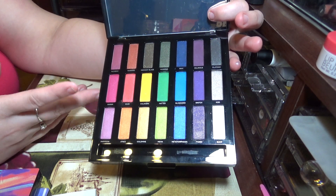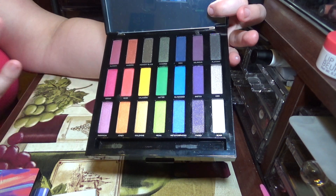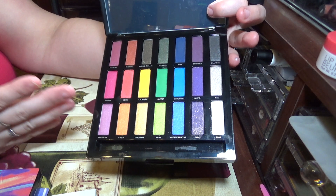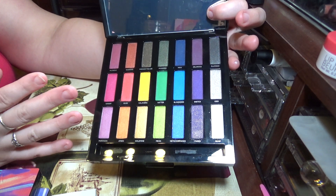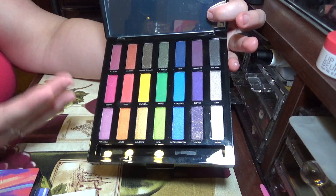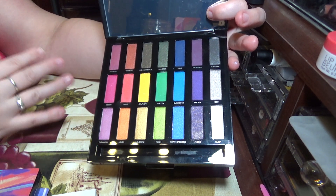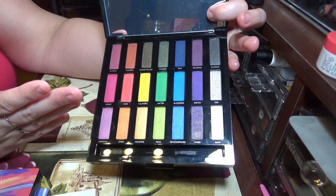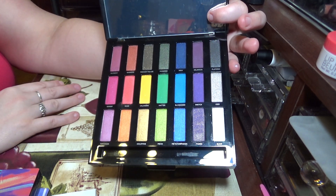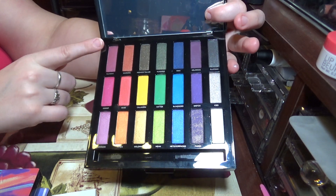I need to actually give it more of a shot, but when I look at it, it's kind of hard because I don't see any transition shades. This is really a palette you're going to need to use with other palettes. For my personal preference, I tend to reach for palettes that already have everything — neutral transition shades and then pops of color — and this doesn't have that. It's literally just color.